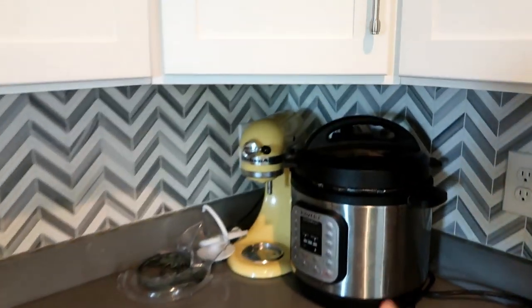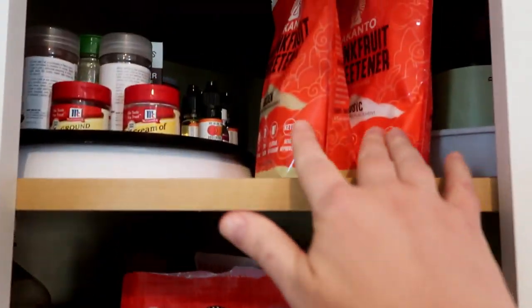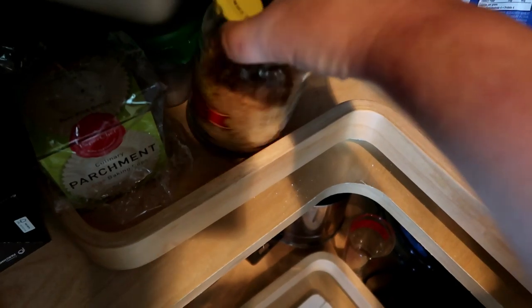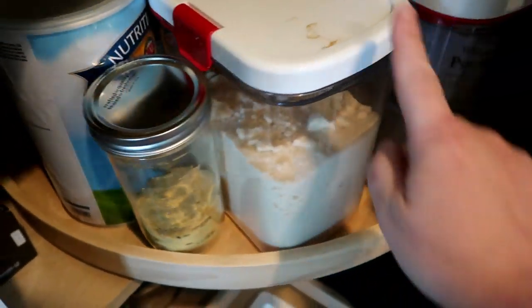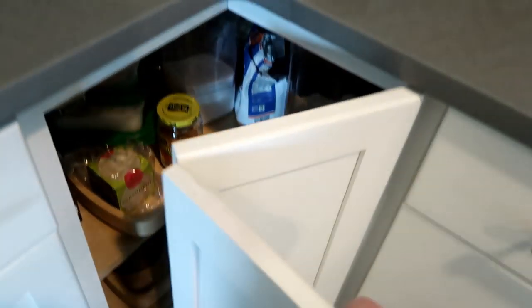I also want to show that we're somewhat stocked in the baking department, so we can do some baking. Got some different kinds of sweeteners, baking spices, some pork rinds for breading, Trim Healthy Mama baking flour. Looks like we're getting low on cocoa. Lots of almond flour and a decent amount of coconut flour — so we've got that baking stuff covered.